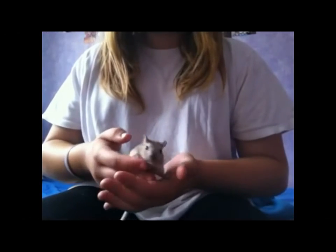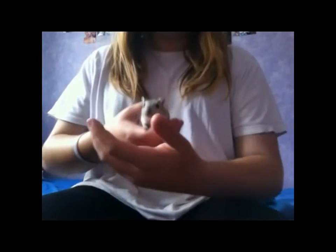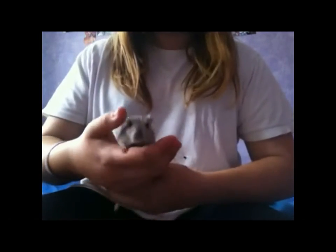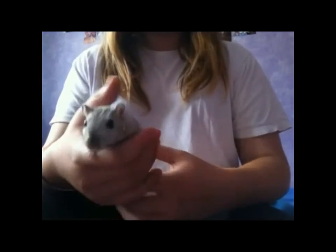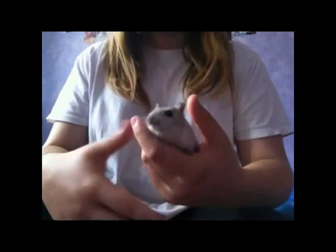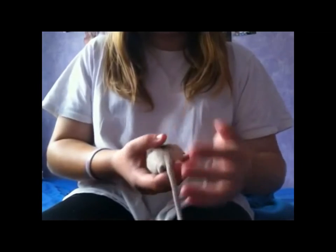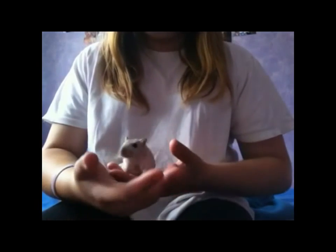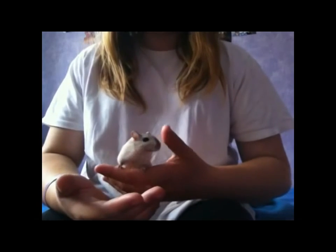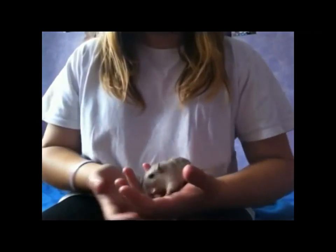If you are unsure if the nesting material you are using is suitable for your gerbils, get a little bit of it and run it under some water. If it breaks up and dissolves, it's safe. If it stays the same or expands, then it's unsafe — because the water acts as the gerbil's saliva. So if it doesn't break up in the water, it won't break up in the gerbil's mouth or stomach.